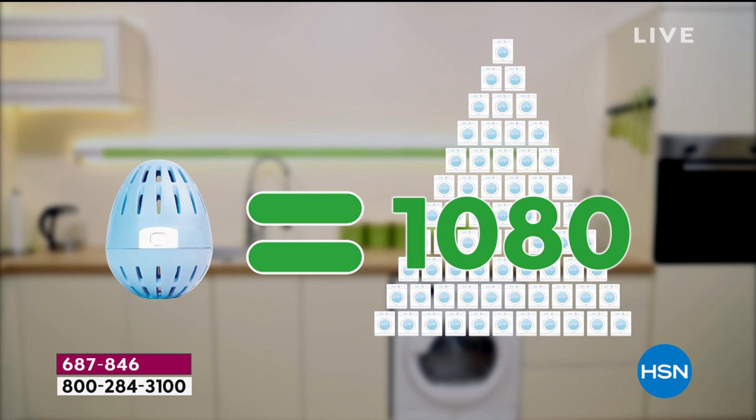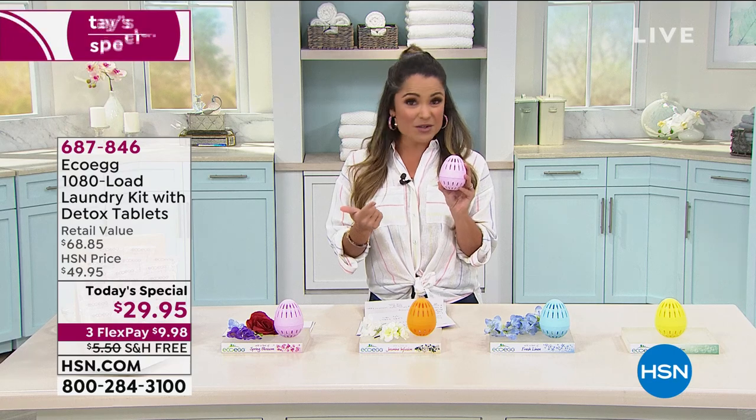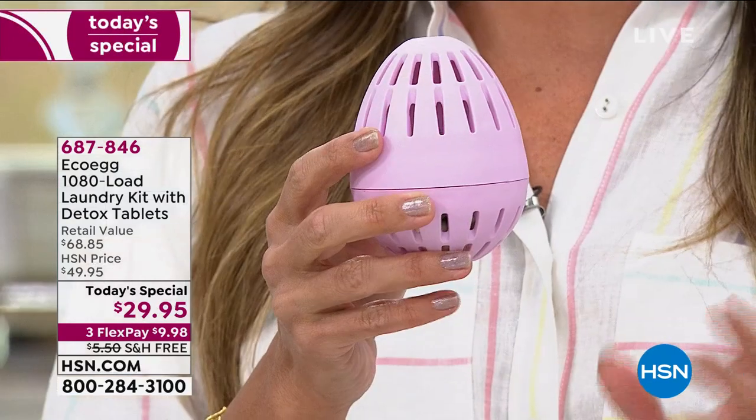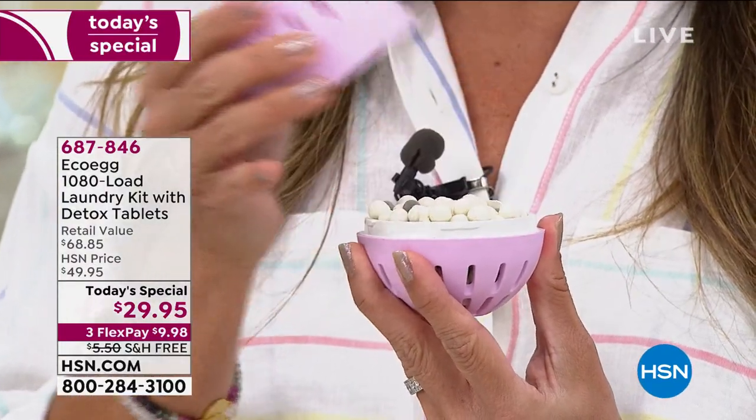We have never offered a configuration this big. You've waited two years for today's special from EcoEgg. And why do we love it? This adorable little guy is going to clean and soften your clothes. You can use it in any type of machine—top loader, front loader, high efficiency—it doesn't matter. It's all about the power inside.